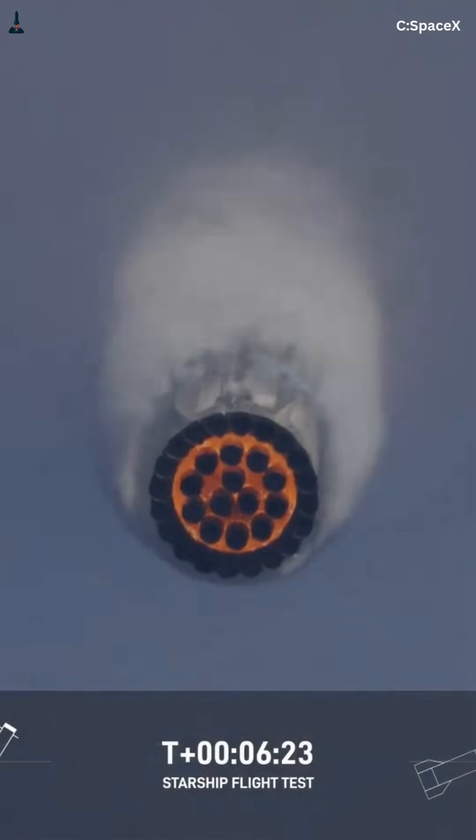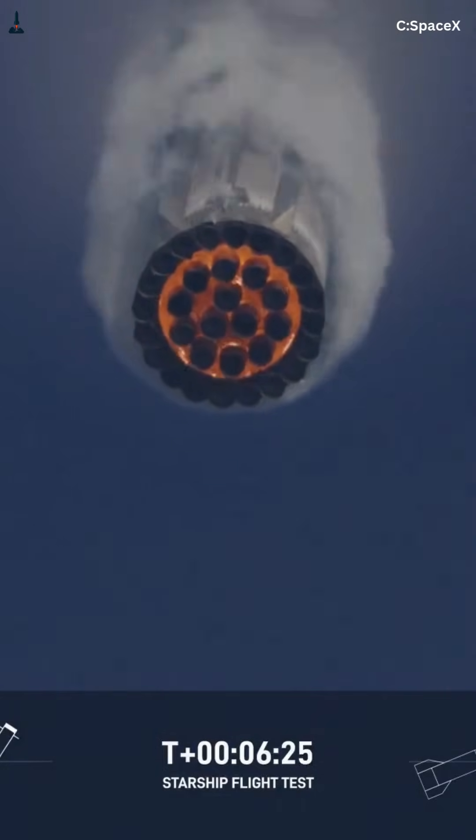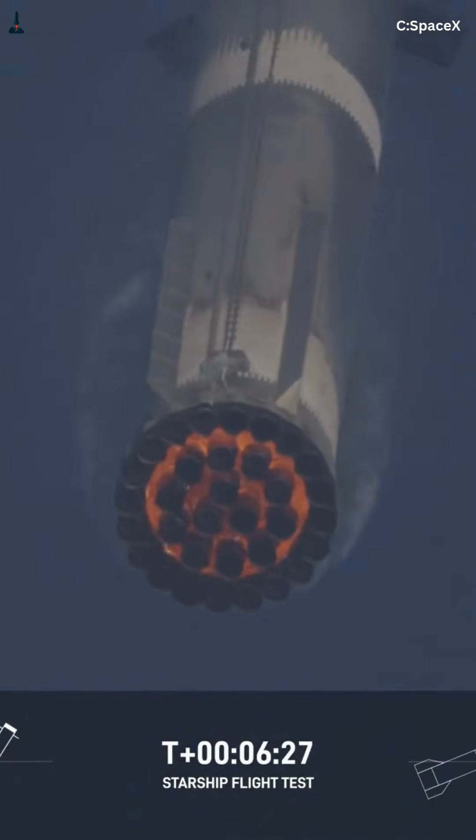For the full deep dive, including trajectory graphics and why this design enables catch tower recovery, tap the long video below. And if you're serious about SpaceX, subscribe, like this video, and follow us on Facebook, because the future of reusable rockets is already here.